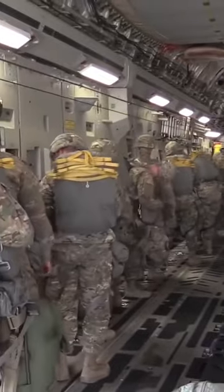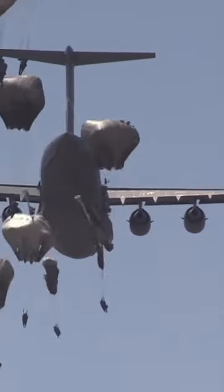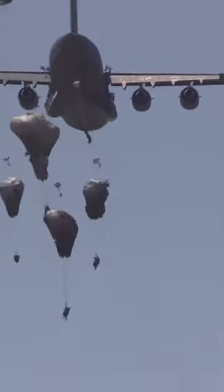The C-17 is designed to airdrop 102 paratroopers with their accompanying equipment. The range of the C-17 is approximately 2,400 nautical miles.